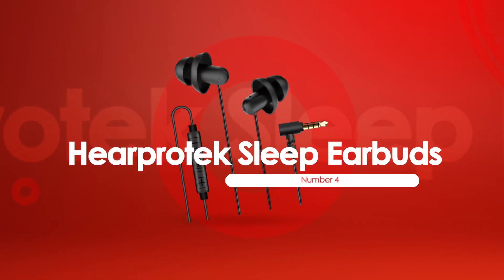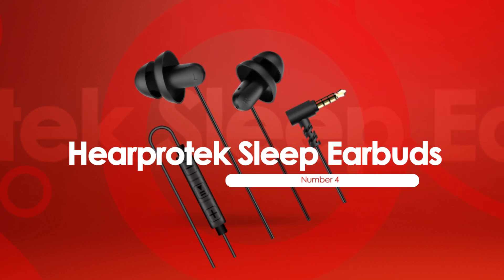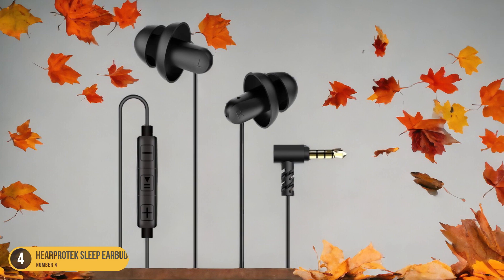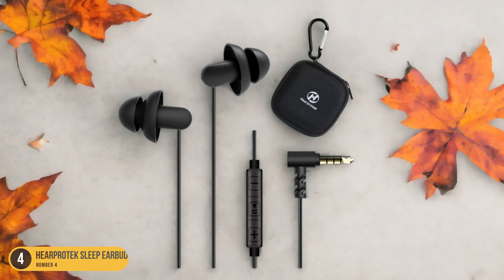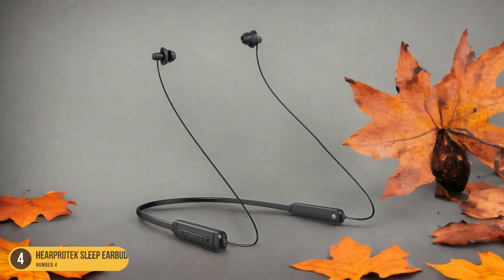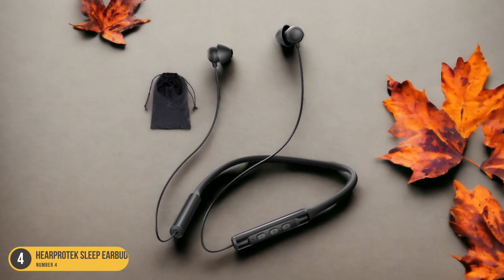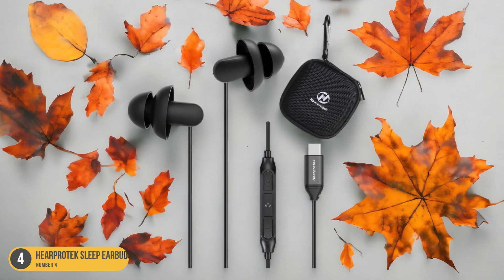At number 4, we have HearProtect Sleep Earbuds — Side Sleepers. For side sleepers seeking optimal comfort and sound quality, the HearProtect Sleep Earbuds offer a cozy and affordable solution. These earbuds are designed to fit snugly within the ear without causing discomfort, making them ideal for those who prefer to sleep on their side. The soft silicone material gently conforms to the ear shape, ensuring a secure fit throughout the night. One standout feature is their ability to deliver clear and crisp sound without the need for bulky headphones.